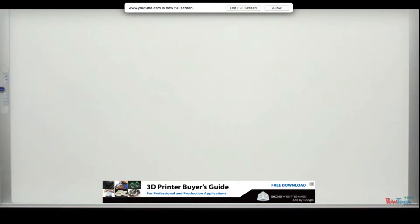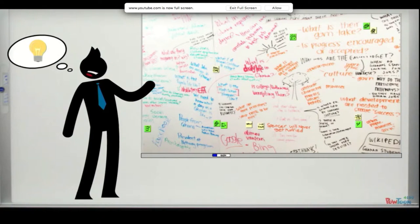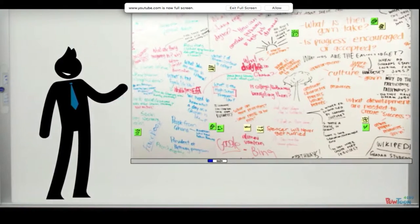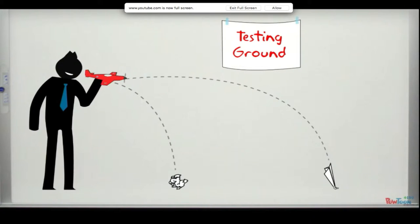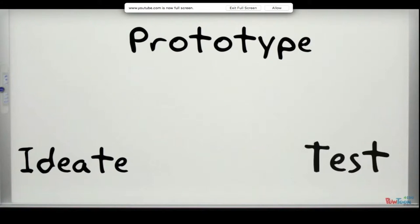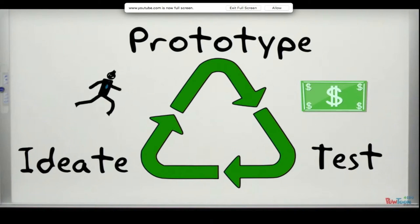This understanding is found using direct observation and qualitative data which produces stories that people can empathize with. Once the research is conducted, the problem solver is more apt to define what the real problem is. After diagnosing the true problem, it's time to ideate or brainstorm new ideas without the constraints of existing solutions. Because design thinkers learn by doing, these radical ideas are then native to simple prototypes that test possible outcomes.